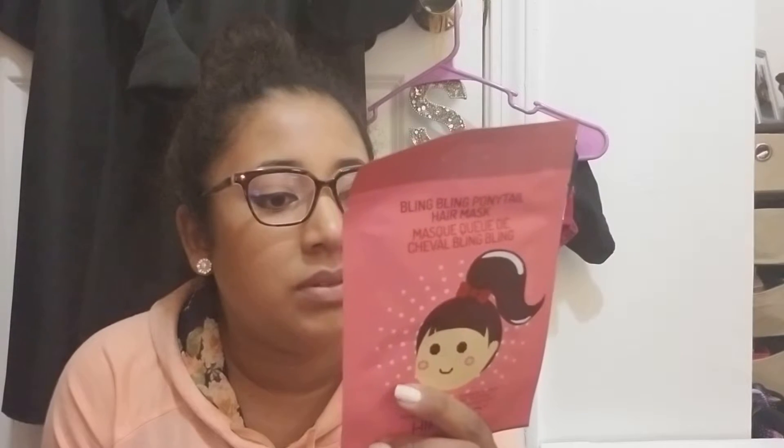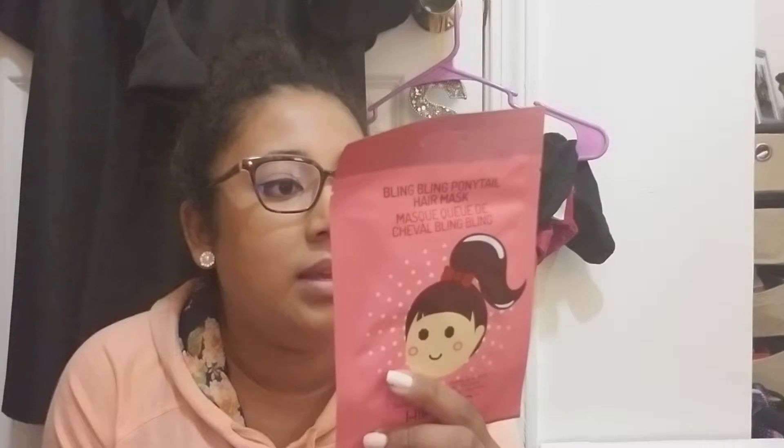Walmart actually has a whole section with masks and things like that. I also got a hair mask — it's the Bling Bling Ponytail Mask to fortify and strengthen. You put this mask on your ponytail for 15 to 30 minutes and it's supposed to give you shine and everything.